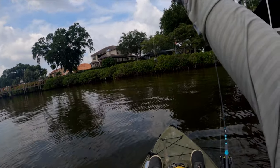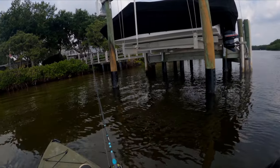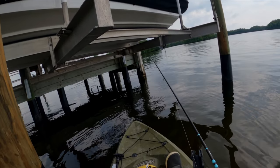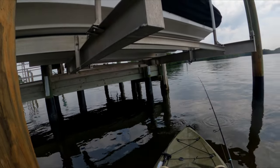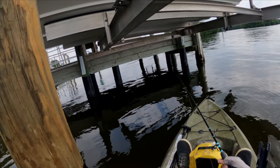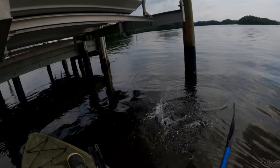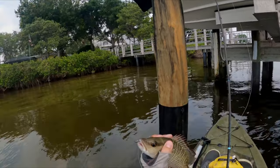Here's the rig: single split shot above a size-one mosquito hook with a medium-sized live shrimp. Holy — what the heck was that?! I just have the little tail left. Re-hooked it — I'm going to see if I can find whatever that was. I'm thinking it was just a snapper that caught me off guard, but that bite was so hard. Pretty big snapper — very cool fish.